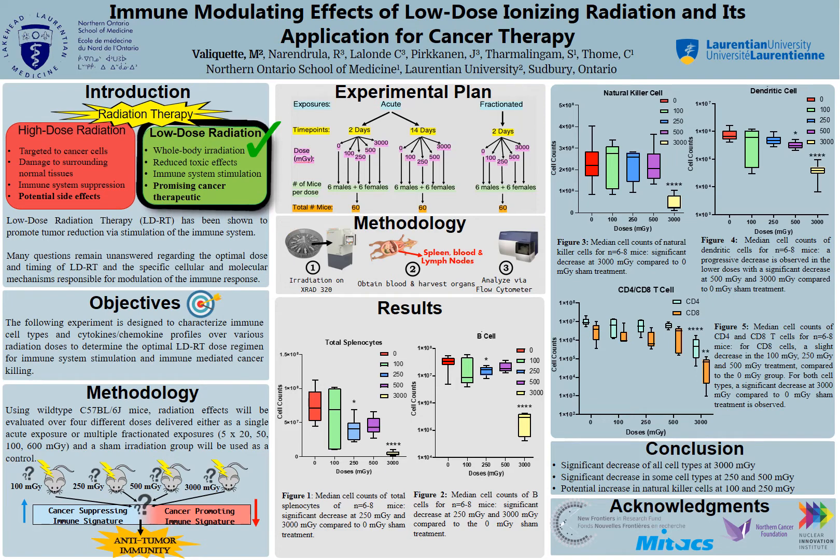Based on previous studies, we hypothesized that low-dose radiation will be the most effective at our two lower doses of 100 and 250 mGy, as opposed to our two higher doses of 500 and 3000 mGy that we are testing. We will be testing 12 mice — 6 males and 6 females — at each dose, for both acute and fractionated exposures at two time points, totaling 180 mice.